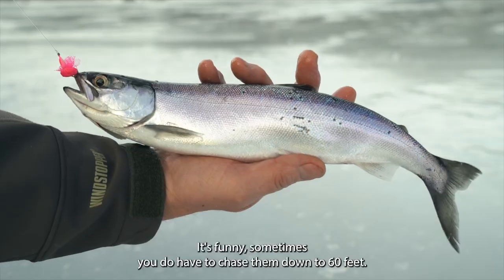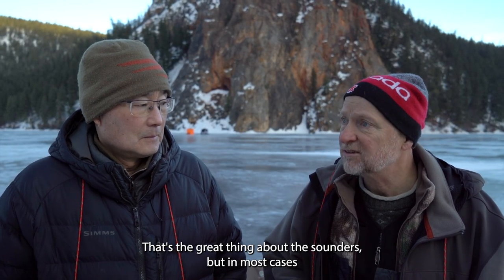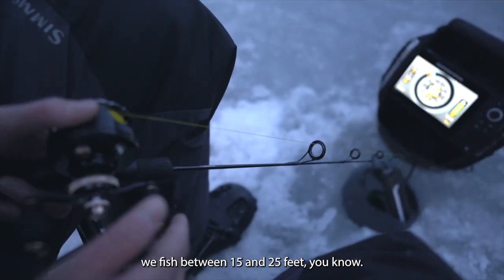Sometimes you do have to chase them — you may have to chase them down to 60 feet, and that's the great thing about sounders. But in most cases we fish between 15 and 25 feet.